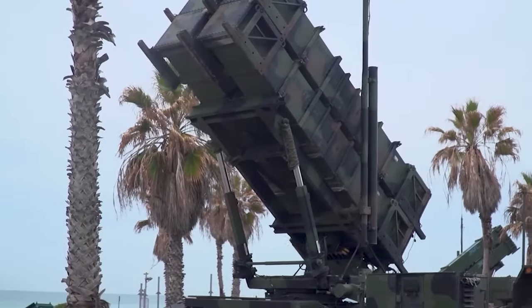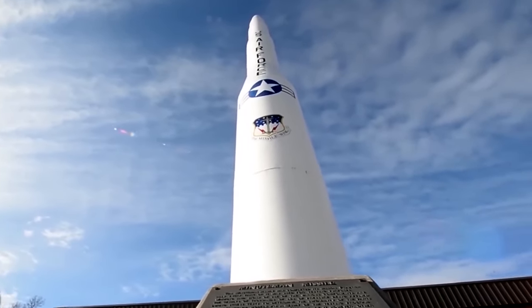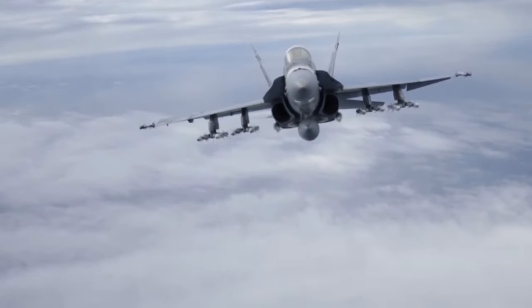And there you have it — a closer look at some of the most powerful and lethal missiles. If you were amazed by their capabilities, show your support by giving this video a thumbs up. Don't miss out on more captivating content — hit that subscribe button and join our community.